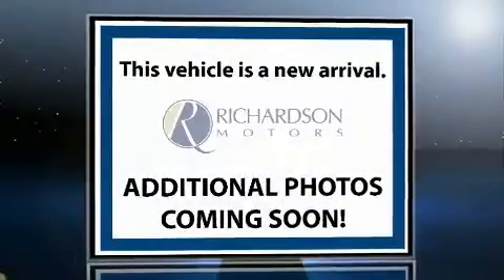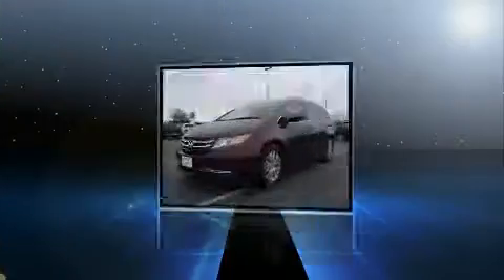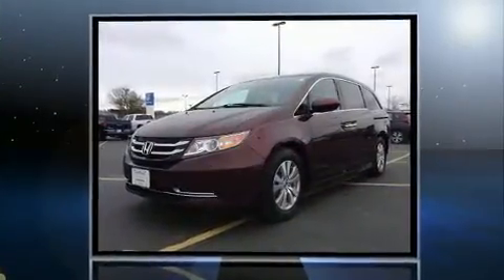The 2015 Honda Odyssey. Under the hood, you'll find a six-cylinder engine with more than 230 horsepower, providing a smooth and predictable driving experience.